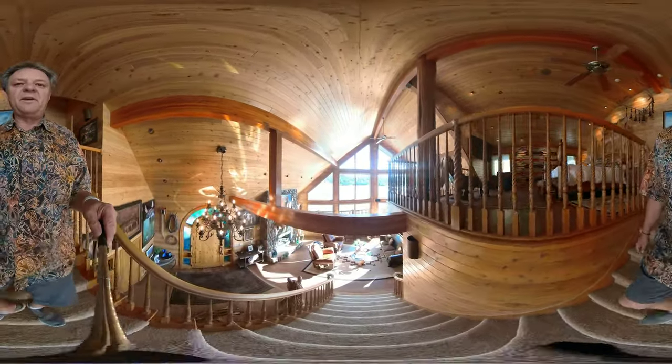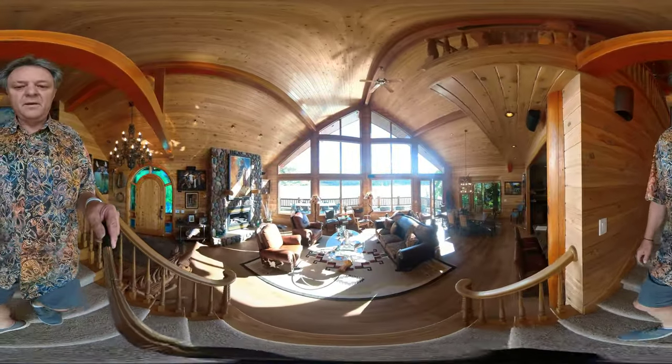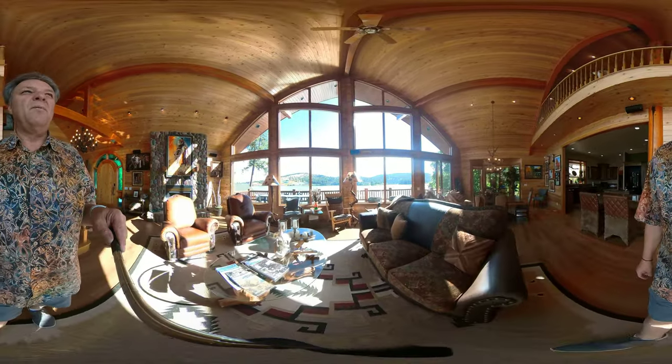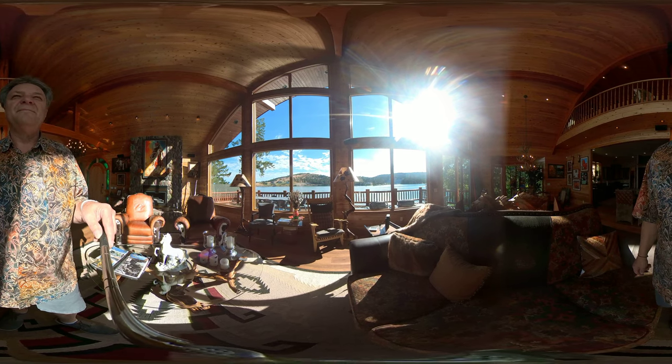And back down to the living area. Thank you for watching the open house for 522 North Foy's Lake Drive.